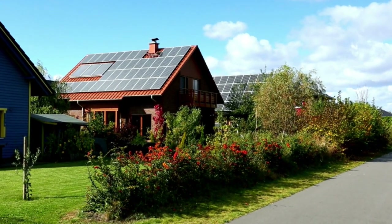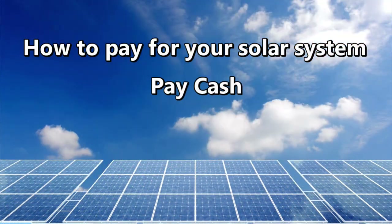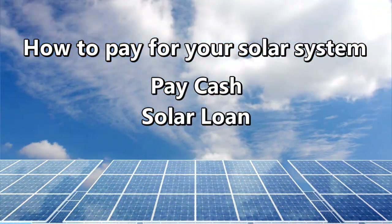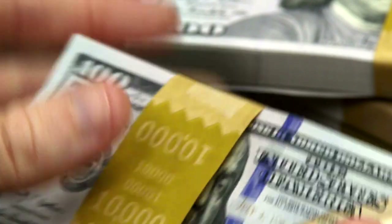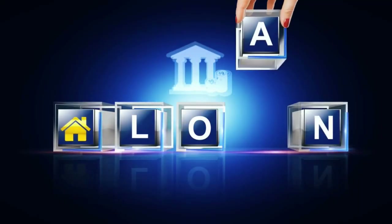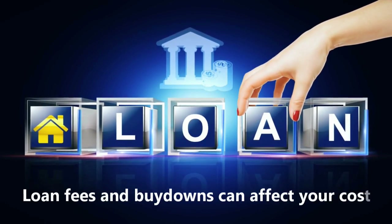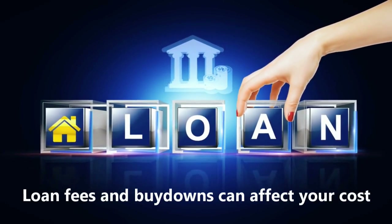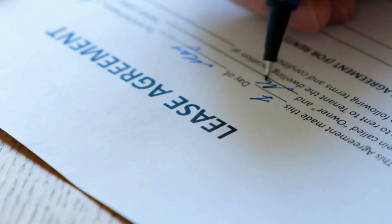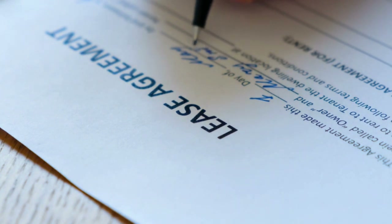How you pay for your system can also affect the overall cost. You have three primary options: paying cash, getting a solar loan, or leasing. A cash purchase is a good option if you want to maximize your savings from solar, especially if you can take advantage of the 30% solar tax credit. A no-money-down solar loan is a great option if you don't have the funds available to pay for a solar panel system in cash. A solar lease or a power purchase agreement may be the right choice if you are not eligible for the 30% federal solar tax credit.